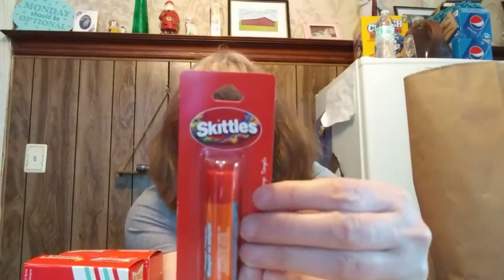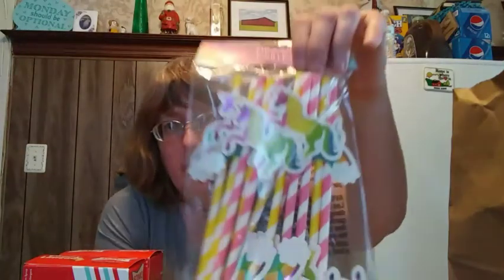I also found some Skittles lip balm for my 11-year-old. My teen is kind of picky so I don't always pick up stuff for her. I also found some super glue mounting tape for when I do crafts. Paper straws are one of the nicer high-end items at Dollar Tree, and I found unicorn ones — my 11-year-old is going to love them and my teen likes unicorns too.